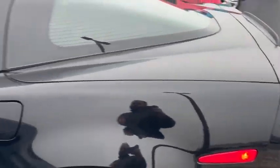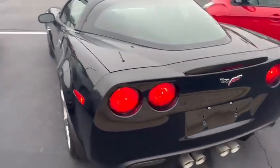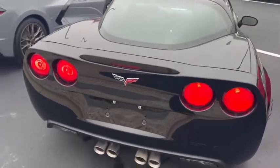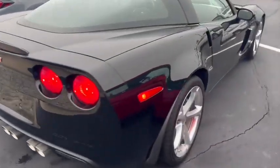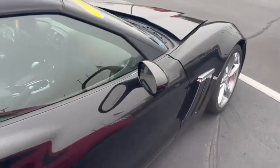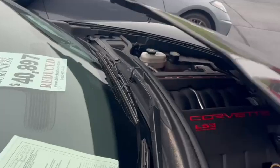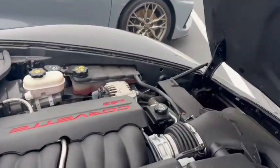It's got brand new tires all the way around — we put new tires on it when we took it in on trade. Just walking around the whole thing so you can see. It's got the 6.2 V8.